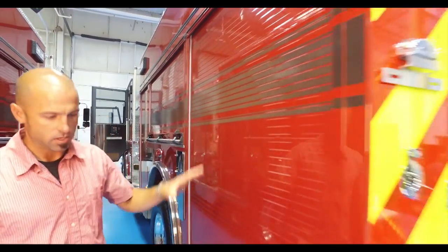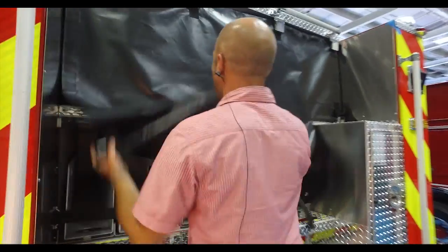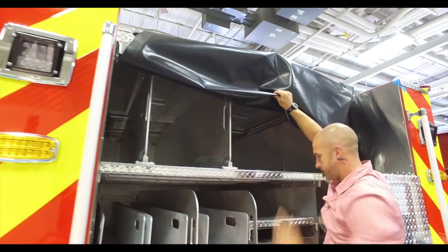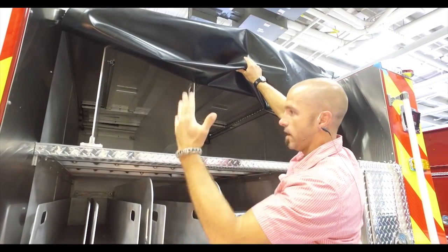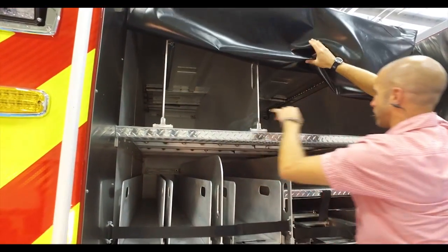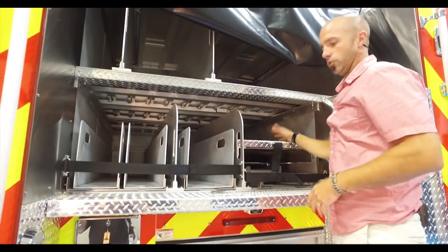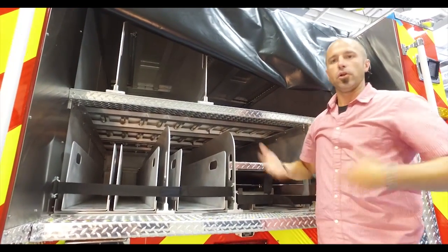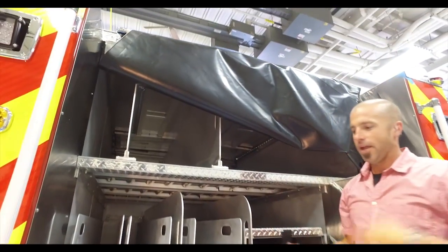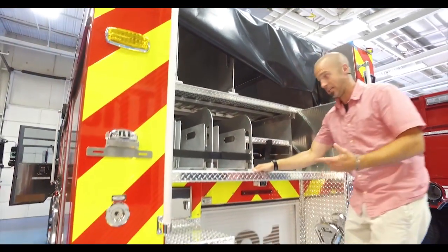As we move back to the back hose bed here, this hose bed is designed for bundles and bulk bed dry loads. The way we are configured is two-and-a-half, three inch, five inch, and then apartment bundles and long tools. Our long tool storage is here, easily accessible. You don't have to open a compartment door and then open a second door or go to the top. I don't feel comfortable sending firefighters on every incident to the top of the engine to get something that we have to use on a daily basis.